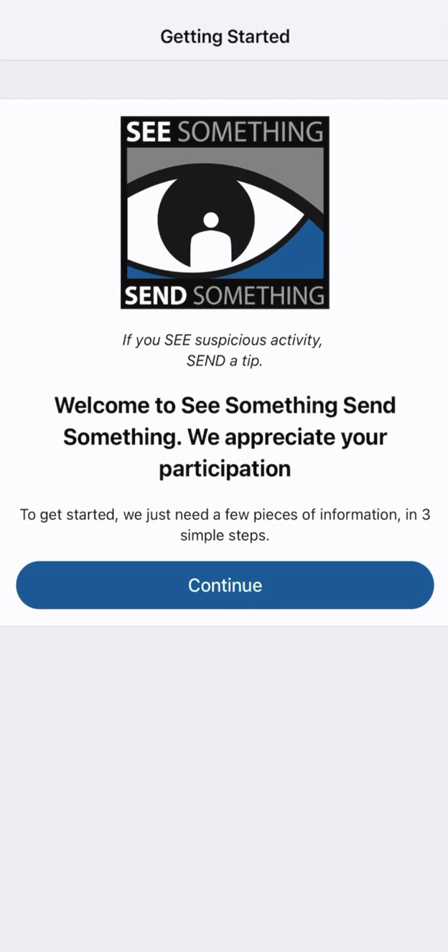After you've downloaded the My Mobile Witness See Something, Send Something app from your App Store, what's next? Simply open the application and click continue to get started. Please note, if your school is using another application to report instances of bullying, you can keep using that reporting system. See Send is just another tool in your toolbox to use when you need help or if you see something that doesn't quite feel right.